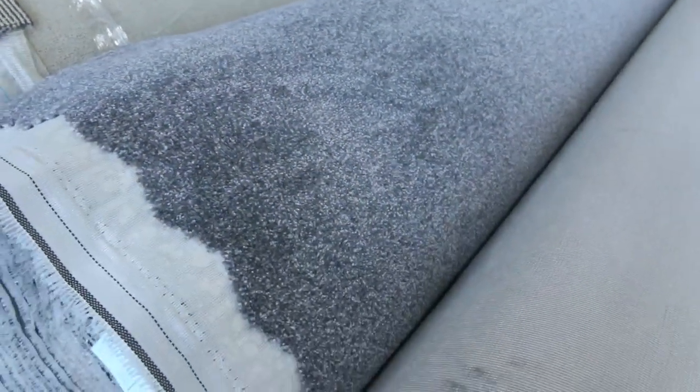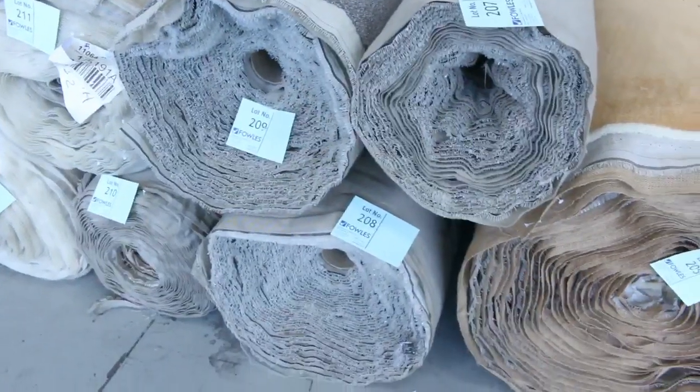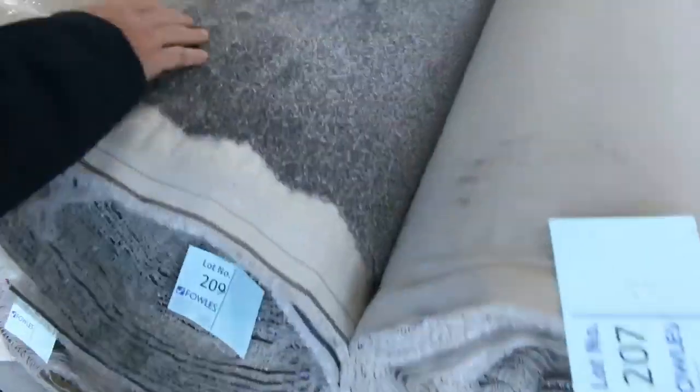Also some nice grey twist piles there — lot number 207, 208, 209. They're all the same and we'll put them all together. The winner can take whatever they want — you can have a choice of those rolls. The grey twist pile generally sells for a little bit more — sort of $35 to $40 — awesome buying, a really nice type pile. Loop piles again — greys, beiges, browns — all at that $25 to $30 mark.